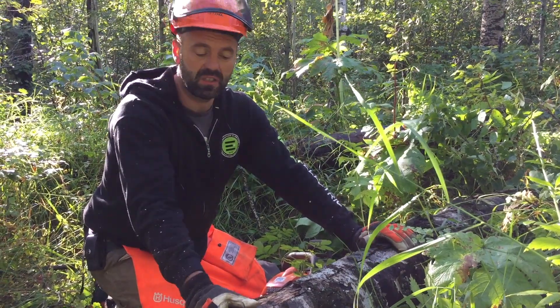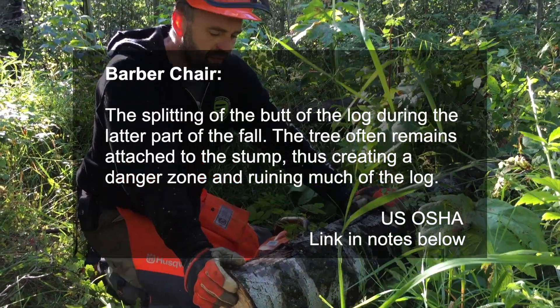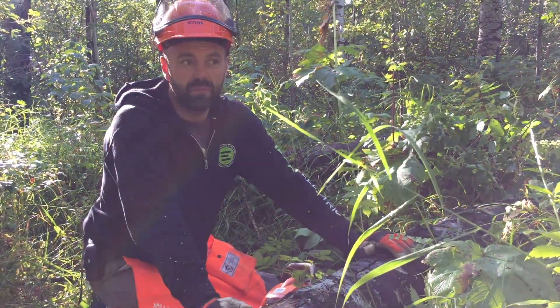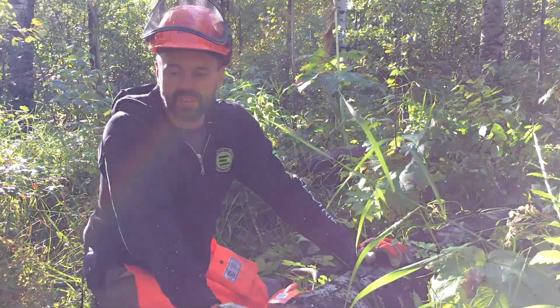Number one is they're super dangerous, especially these poplars because they can barber chair. But I've often read that dead standing trees are where a lot of critters live, and so they create a lot of biodiversity opportunities.